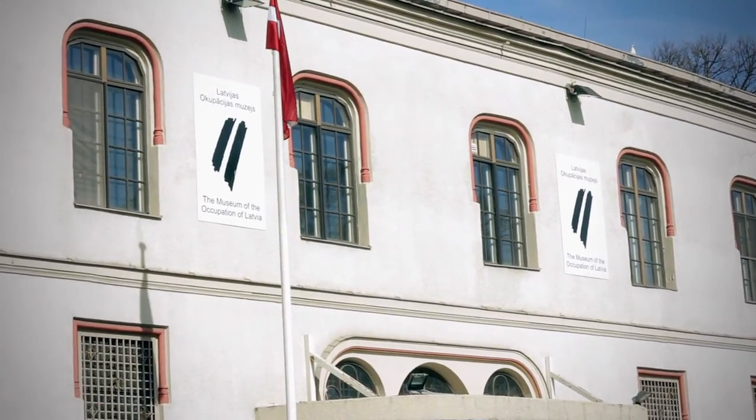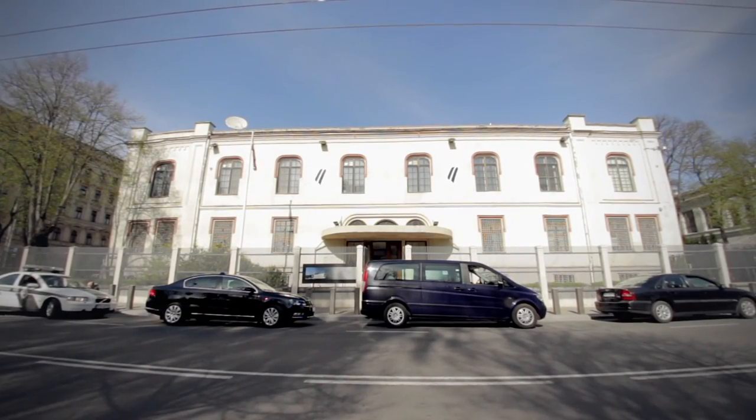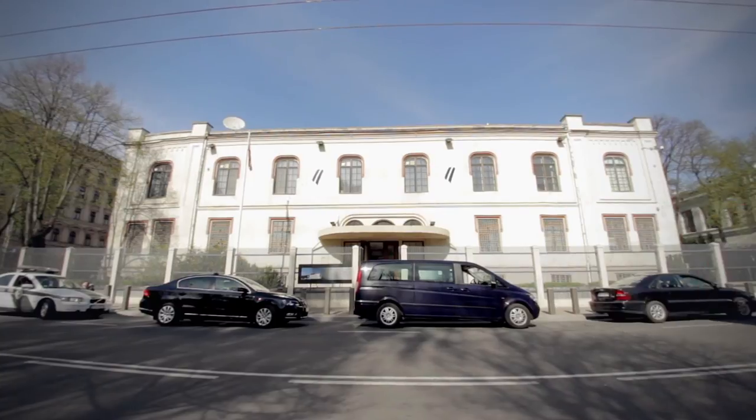The building for the future will accommodate a new modern exhibition and provide space for comprehensive museum activities. We invite you to visit the museum's temporary exhibition at Rania Boulevard 7 to gain a clear picture of Latvia's recent history.